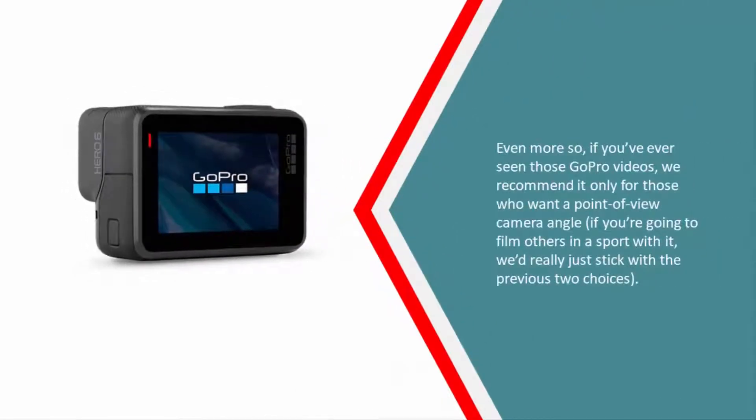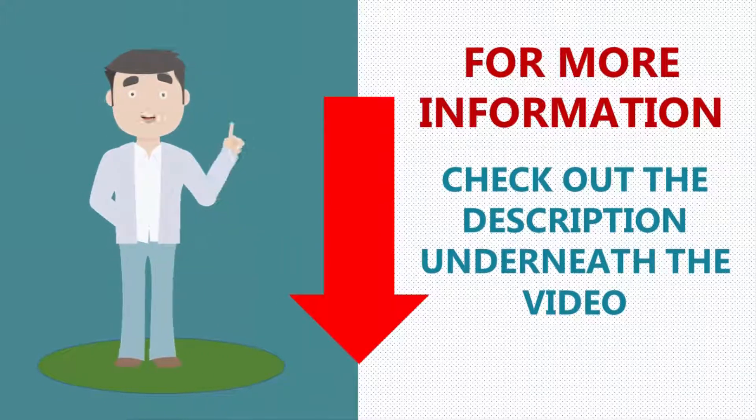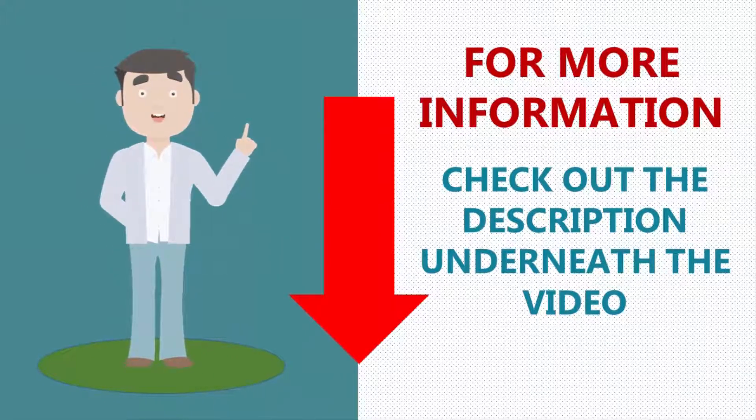We recommend GoPro only for those who want a point-of-view camera angle. If you're going to film others in a sport with it, we'd really just stick with the previous two choices. For more information, check out the description underneath the video.